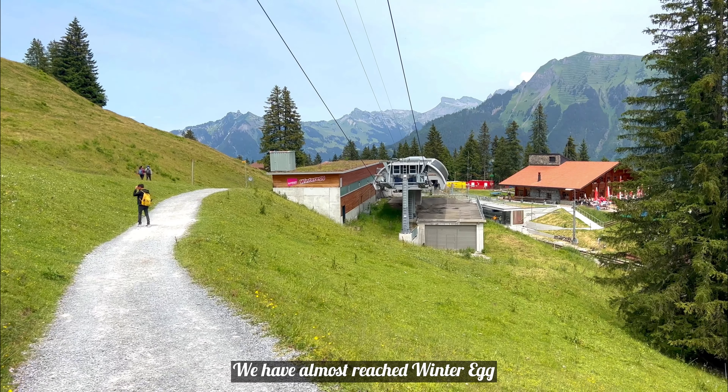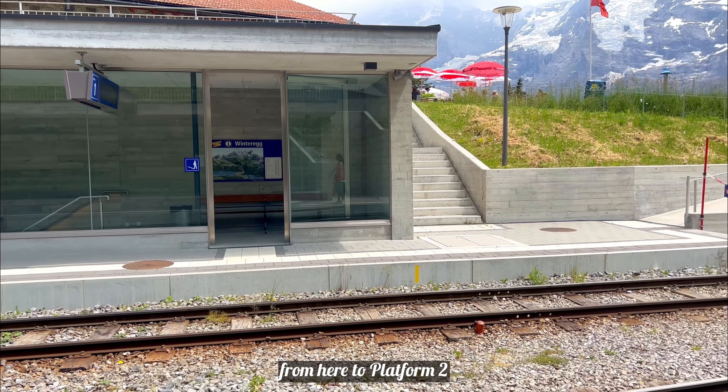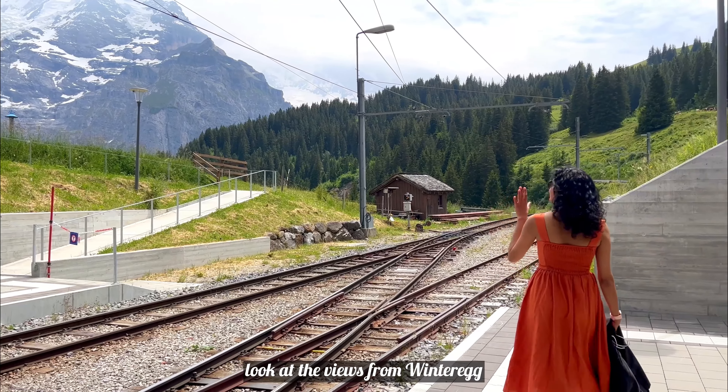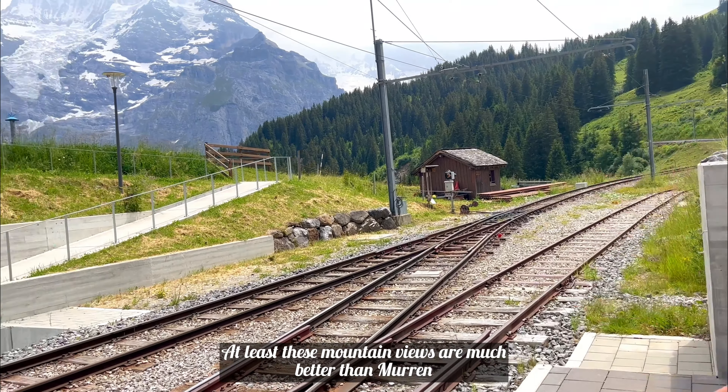We have almost reached Winteregg. We got a train which will take us to the cable car station. These are the final views from here. Now we are going to the Winteregg station, then to the cable car station. The views from Winteregg are just amazing — even better than Mürren. At least these mountain views are much better than Mürren.